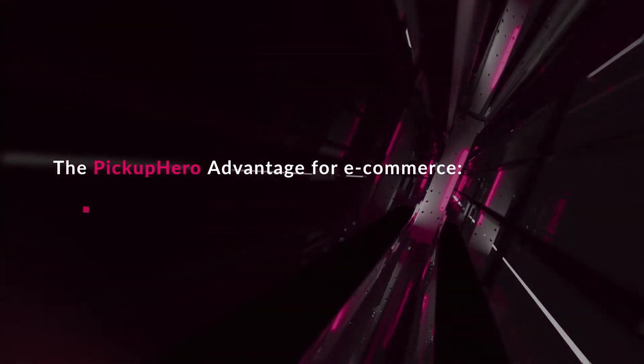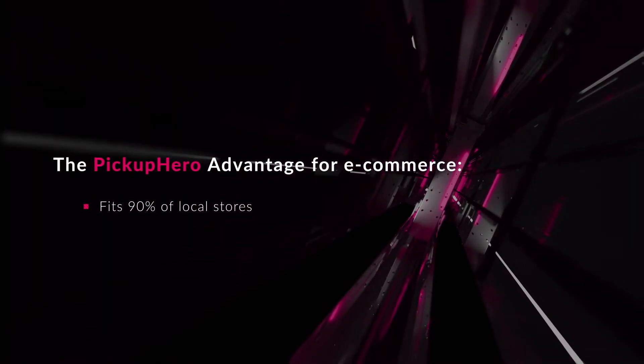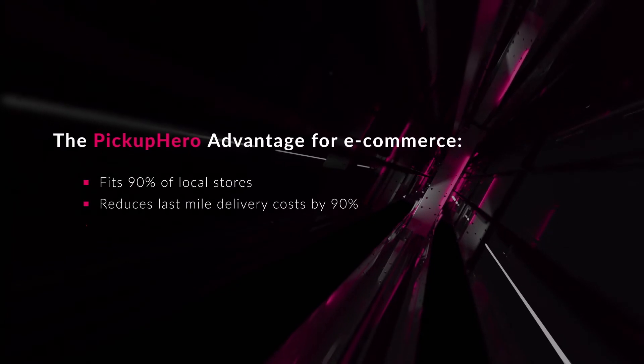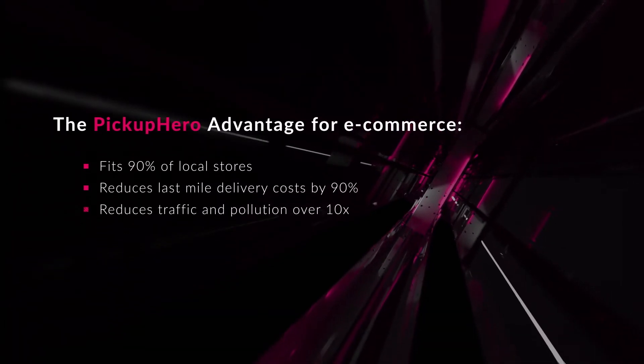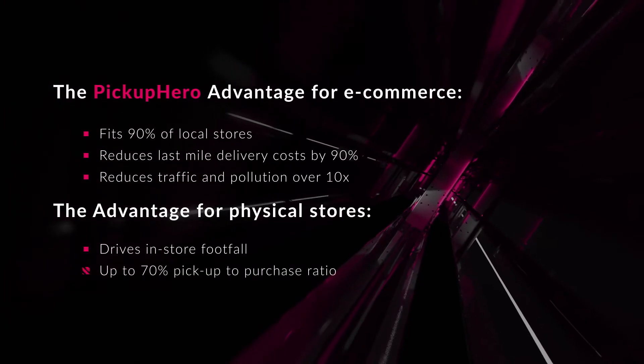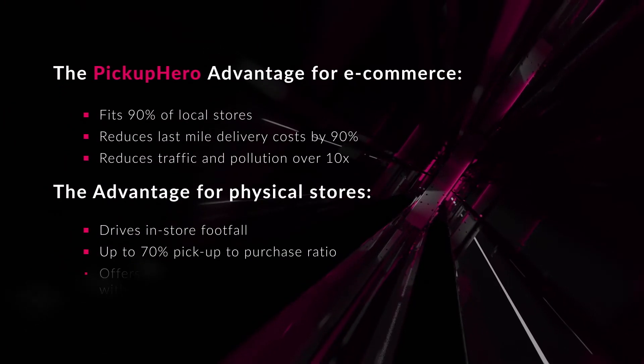Pickup Hero fits 90% of local stores. It reduces last-mile delivery costs by up to 90%, reduces traffic and pollution tenfold, and drives in-store footfall — resulting in up to 70% pickup-to-purchase ratio.